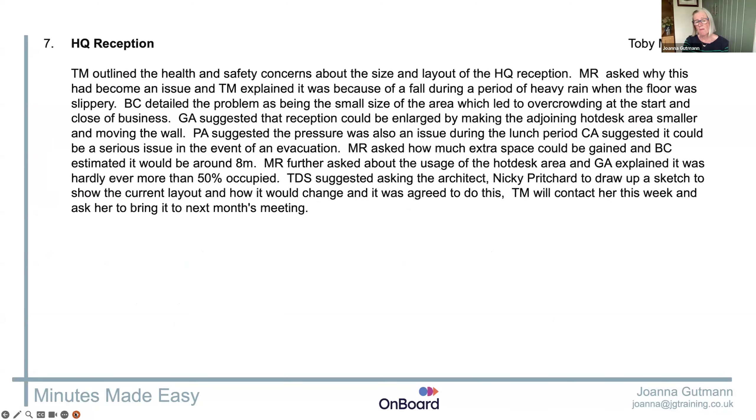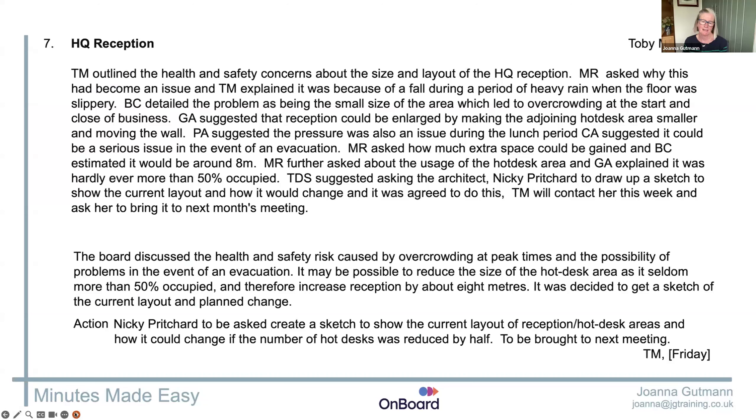Start with this — not a minute, a script. End with that — that's your minute. Just looking at Josh, are there any other questions coming? Because I know people are often looking at it going 'ah'.